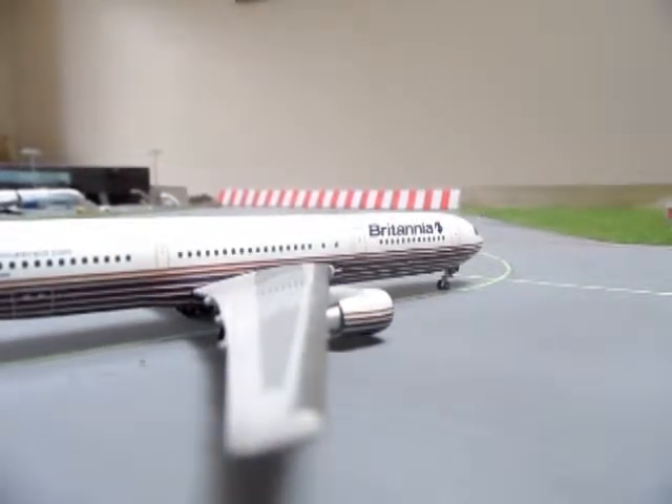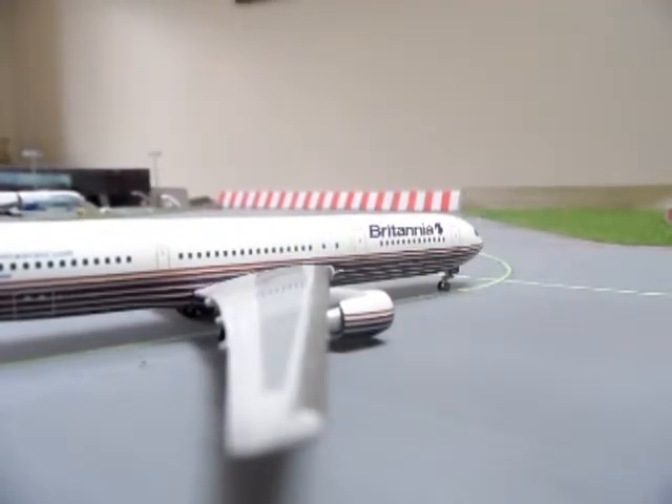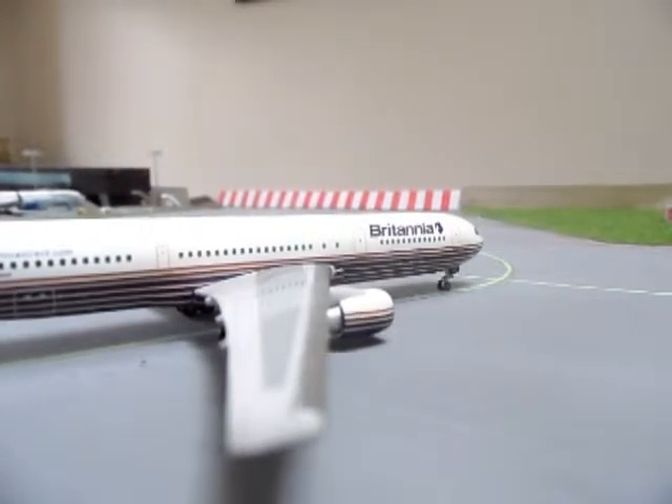Hello YouTube, this is ThompsonOA737 back again with another review. You might have already seen my Cathay Pacific Cargo 747-200 review. I mentioned this review in that video so it might be better to check that out first, but either way it doesn't really matter.